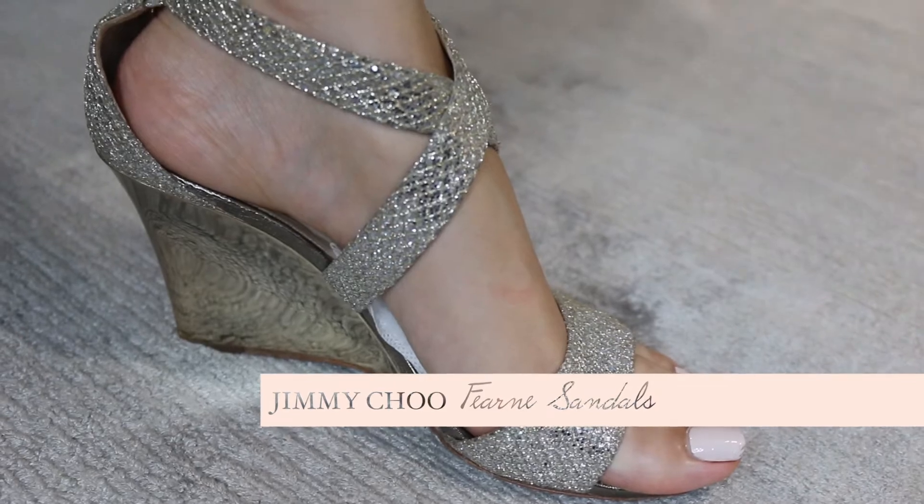They cost me about 500 pounds because they were 50% off in the sale, and honestly they're the best 500 pounds I've spent. Moving on to shoes, my next favorites were these Jimmy Choo sandals from their previous collection — a classic sparkly design. They are the first wedges I've ever owned and they are so comfortable. I don't know why I never wore wedges before. I go to a lot of Indian weddings and events, and because our outfits are quite long and cover your feet, wedges are just perfect.